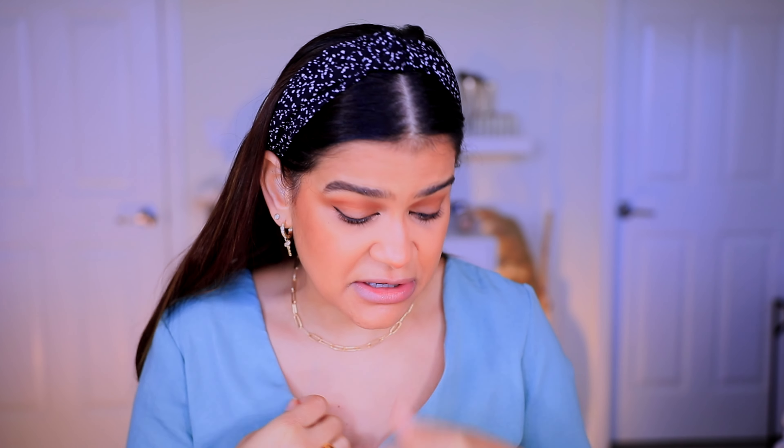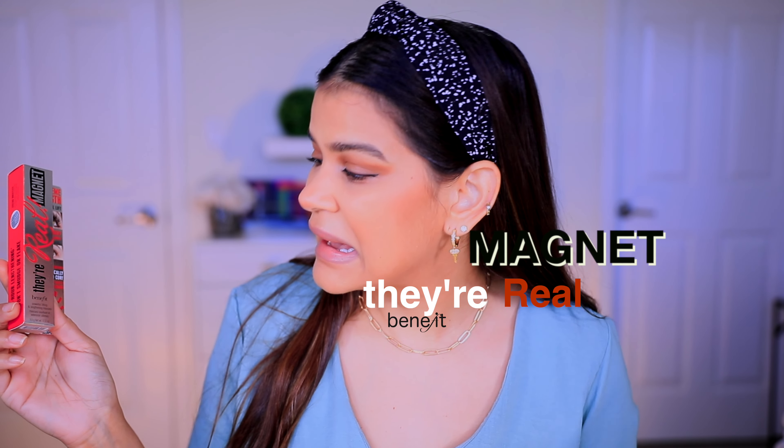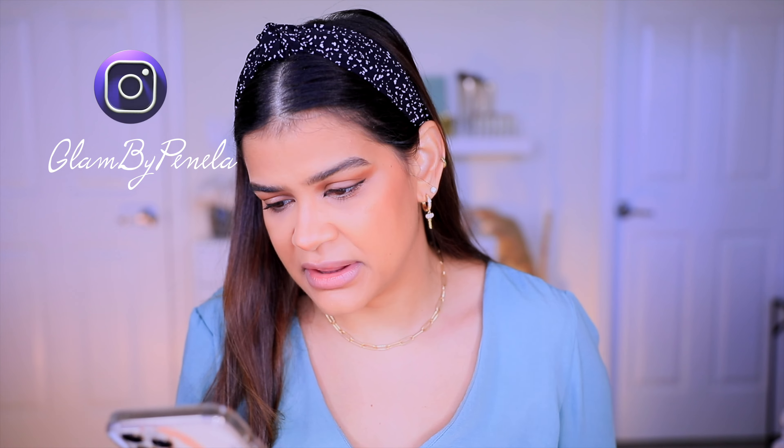Welcome back! Today I'm super excited to review a new mascara that has me very intrigued — the new They Are Real Magnet Mascara by Benefit. I'm on the Sephora website right now and it says it's $27. I did get this as PR, by the way.